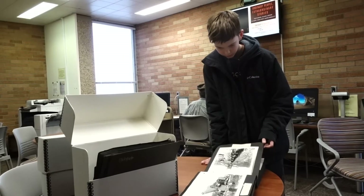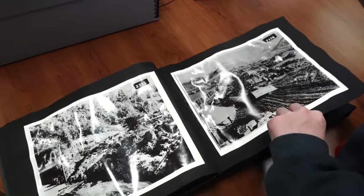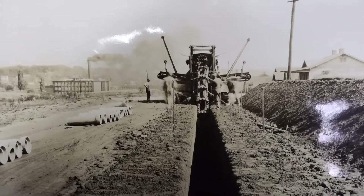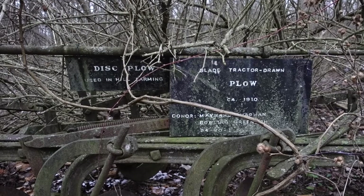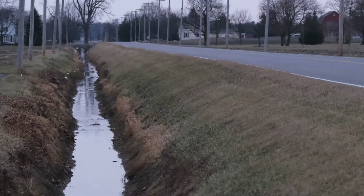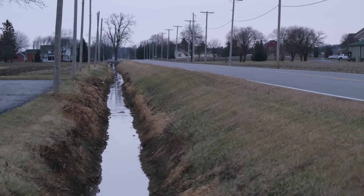The settlers that decided to stay cleared most of the trees, killed wild animals that posed a danger, and drainage projects were started. In 1860, ditch laws were passed, and a large portion of the swamp had been drained. James B. Hill invented the Buckeye Traction Ditcher that helped drain the swamp. Ditches that lined many county roads were big enough to swallow entire cars.